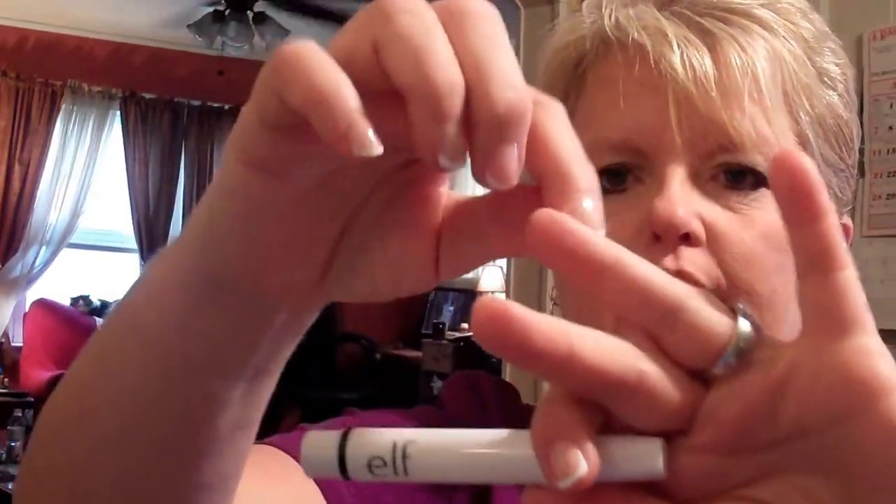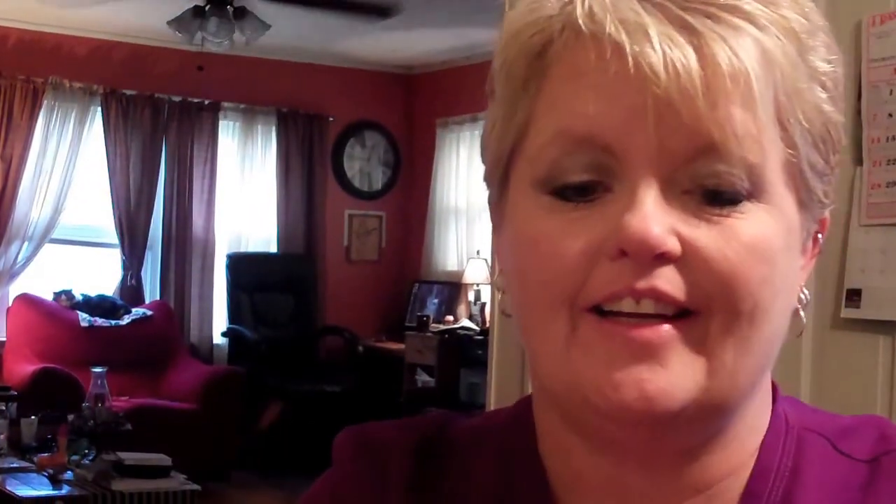You clean up around your cuticles and stuff when you paint your nails. I didn't like it. To me it did not work. It's got this hard spongy thing on it, and it didn't work on me. It may work on you, but I don't really care for this.